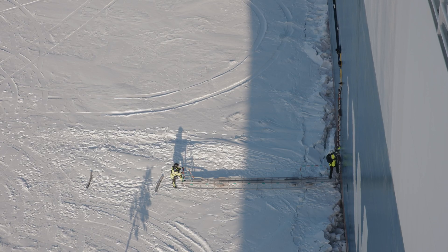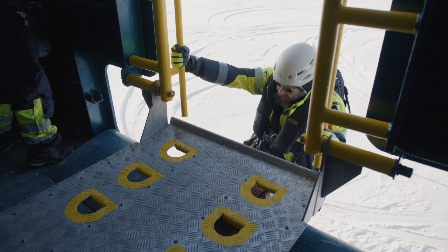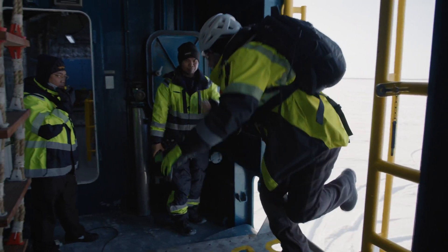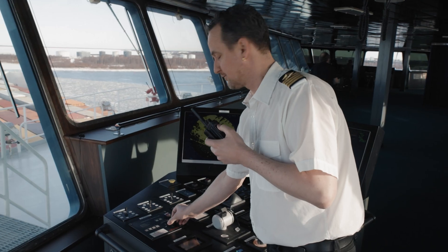The pilots are coming on board even now when the icy season is here. It's more difficult for them, but they will get on board one way or another. They join us into the port and do some of the communication. Once we reach the port, I take over and do the maneuvering.